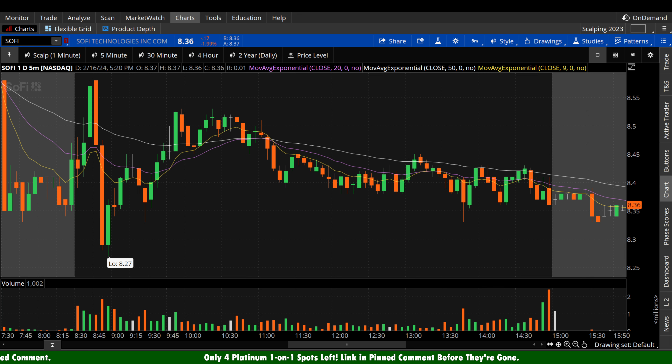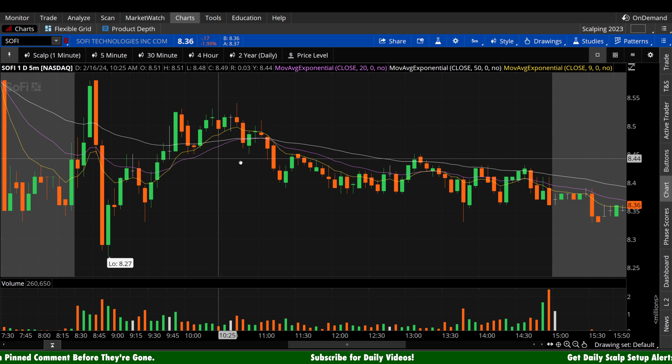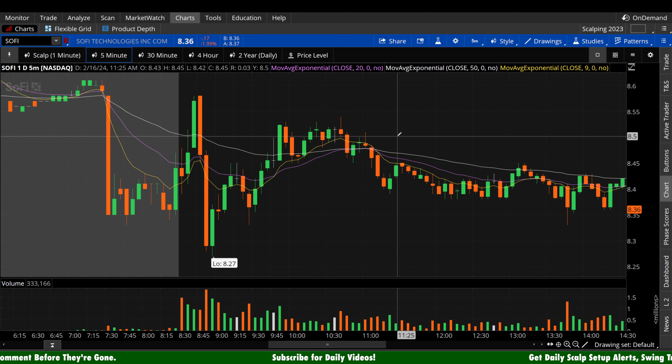If you guys want to learn more about what I was talking about with intraday scalping or swing trading unusual options activity — a great way to track what potentially the institutions and big money are doing — or what I think is probably the best way to try to expedite things: Platinum one-on-one. Take a look at that first link in the pinned comment. I hope to see you join our intimate little group.